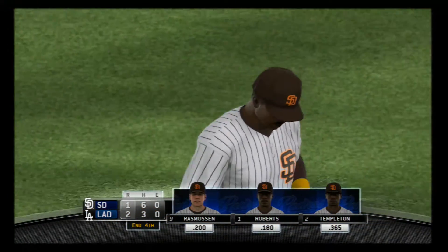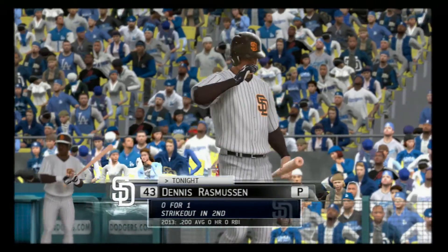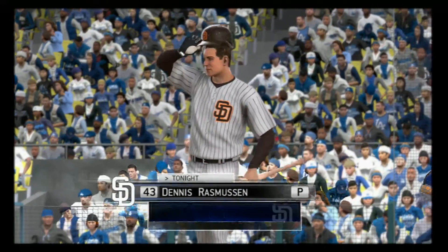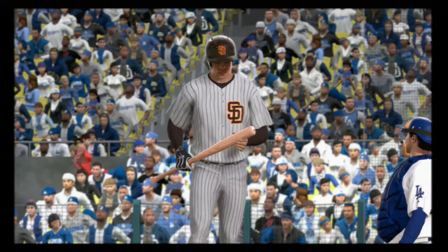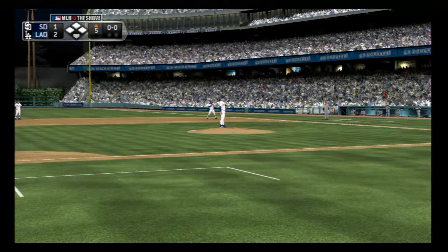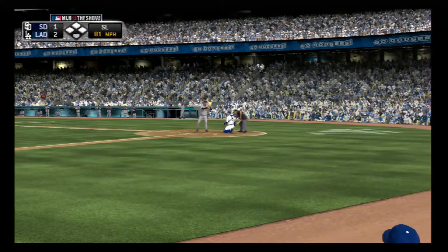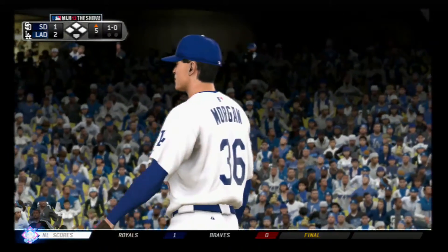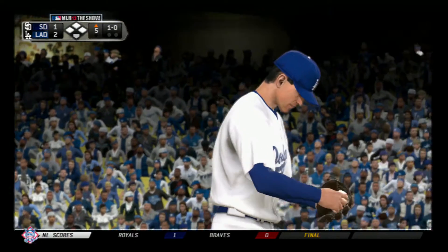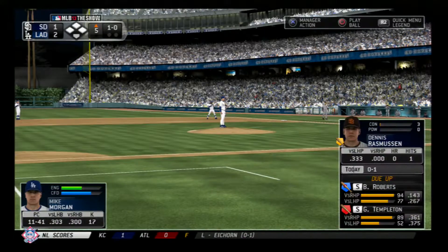1-2-3 go the Dodgers. They lead it 2-1. Dennis Rasmussen will make his way towards the box to lead off the fifth. First pitch of the inning is taken downstairs for a ball. It's 1 and 0. Another really close pitch there — he's been around the strike zone quite a bit. Sometimes that can be good; other times it can make you a little too predictable out there.